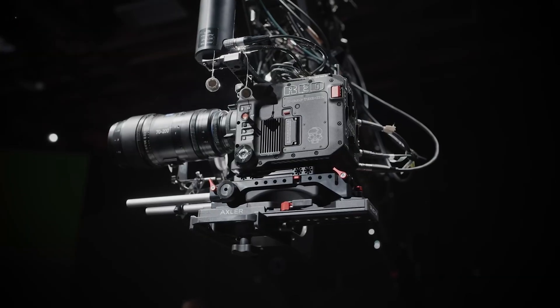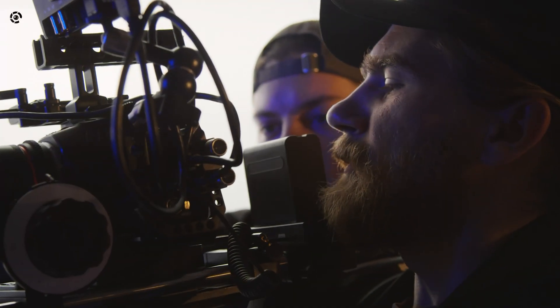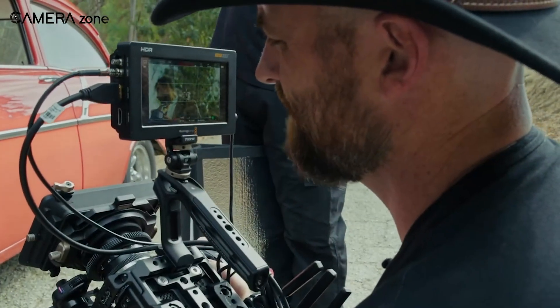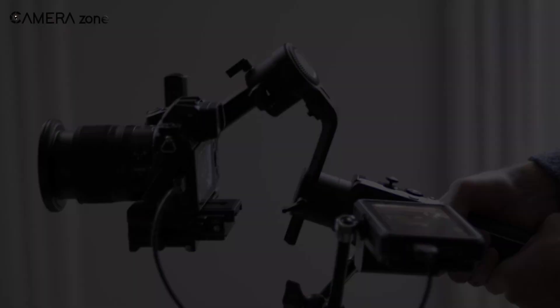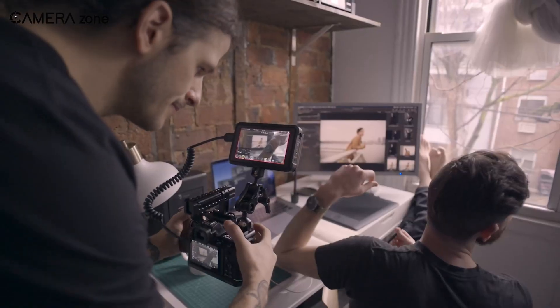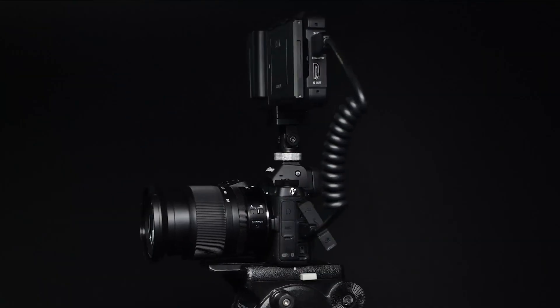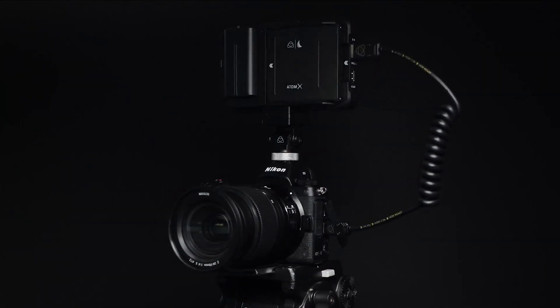Think about it. Most filmmakers don't need a V-Raptor or Komodo for every project — those are high-end, often rental-only tools. But a more compact, video-first camera? Something in a Z6-style body but with proper cinema features? That has real potential.